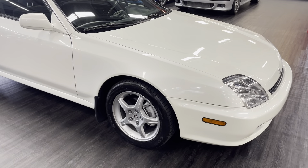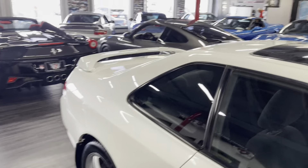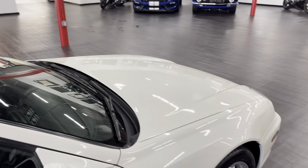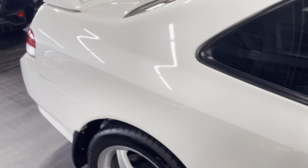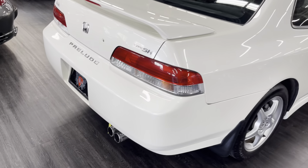This thing is in excellent shape. Definitely can tell it's been garage kept. We'll start out with the distance shot, then I'll get up close for you.